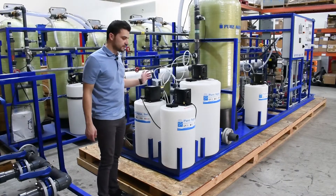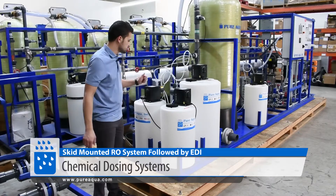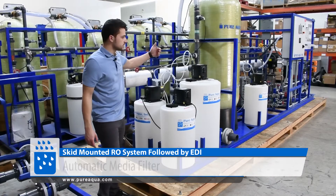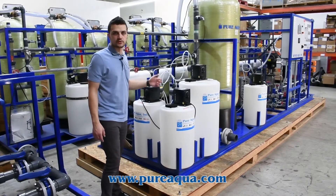On the feed side of the system, we're feeding about 40 gallons a minute. Everything is skid mounted, as shown here, where we have our chemical dosing systems, our feed and backwash pump, and our media filter. The water feeding the system is well water, very low in TDS at about 100 ppm. That's how we're able to utilize one RO system rather than two.